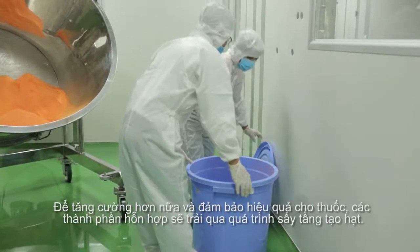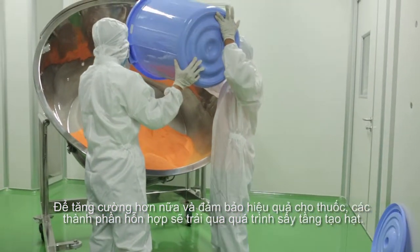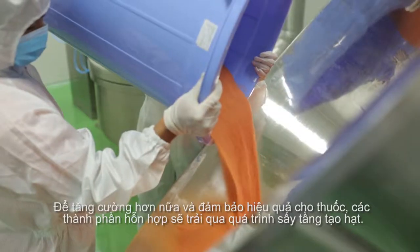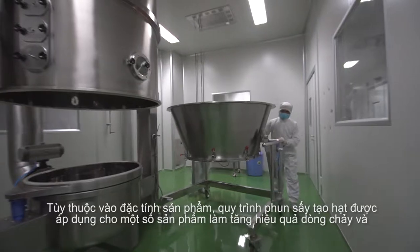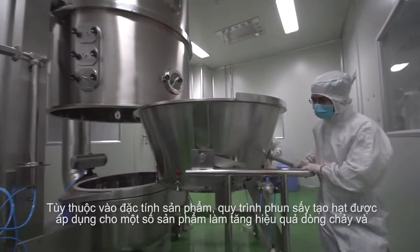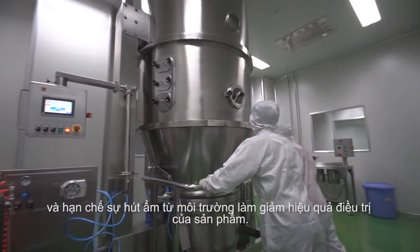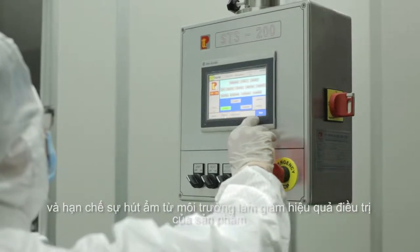To further enhance and ensure the effectiveness of the medicine, the mixed ingredients go through the process of fluid bed drying. Depending on the mixed products, granulating processes may apply to some products for a free-flow effect and to avoid hygroscopic effects that cause deterioration in the effectiveness of the active ingredient.